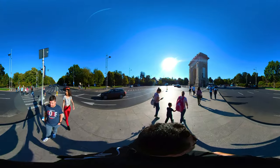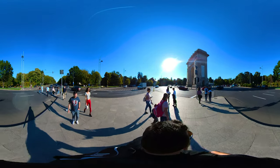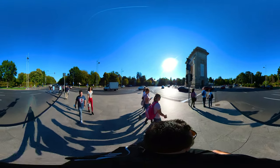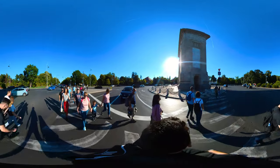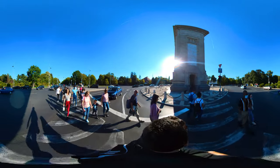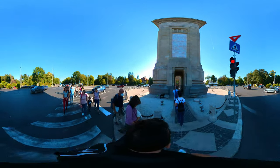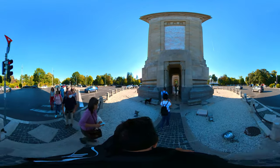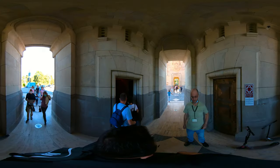You'll find the Arch of Triumph in the northern part of Bucharest, in the middle of a very busy intersection. The monument reminds passers-by of the Romanian army's victory in the First World War and the Great Union of 1918. Built after the French model, the Arch of Triumph in Bucharest is the little brother of its French counterpart in Paris, and stands 27 meters tall compared to the 50 meters height of the French one.